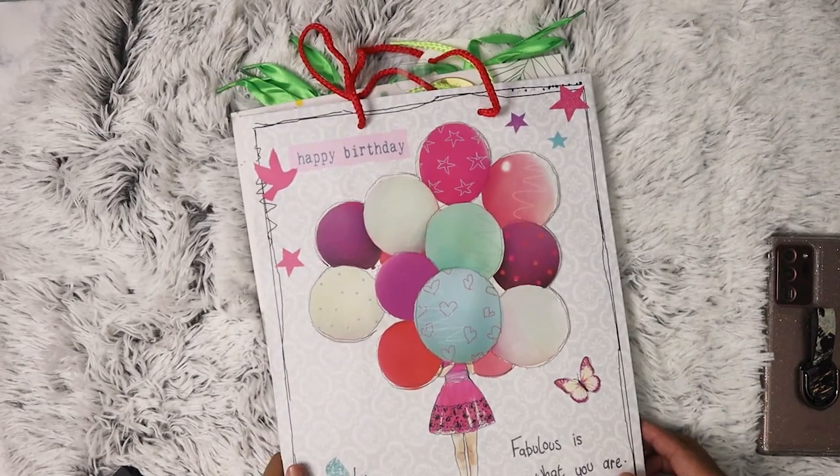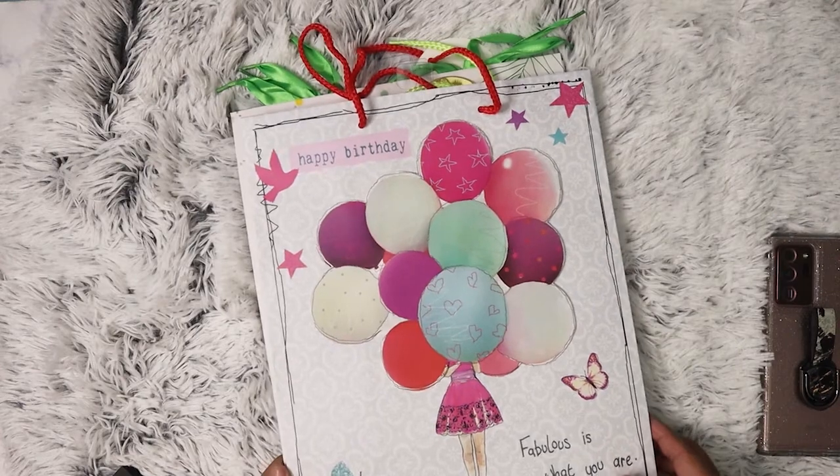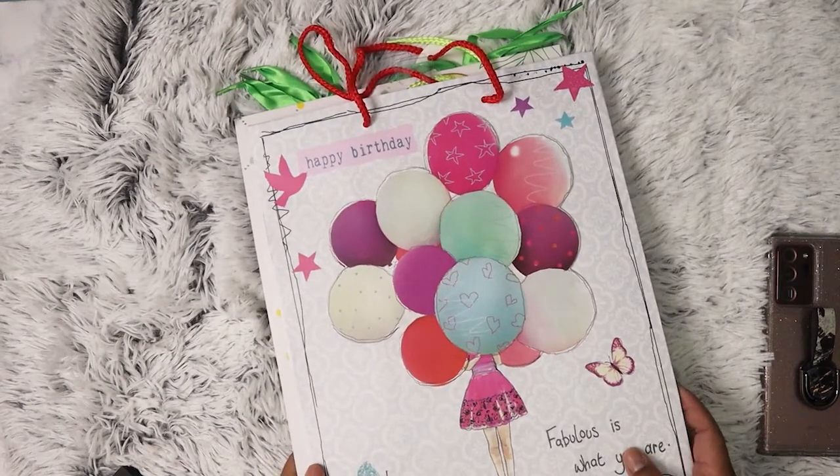Hi everyone! So here is yet another Dollar Tree haul. I just can't seem to stay out of those stores.